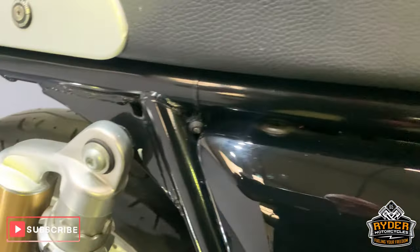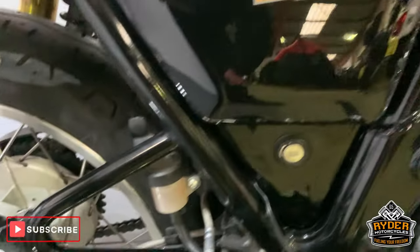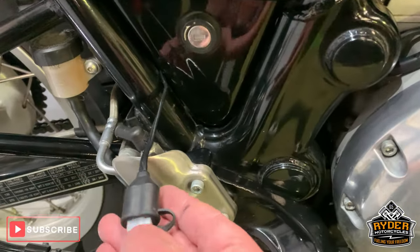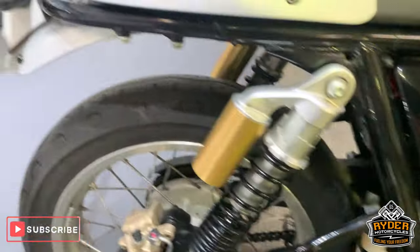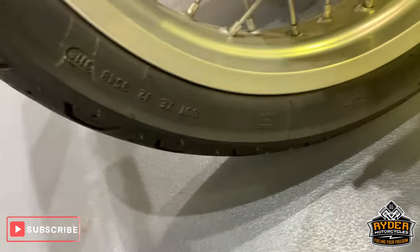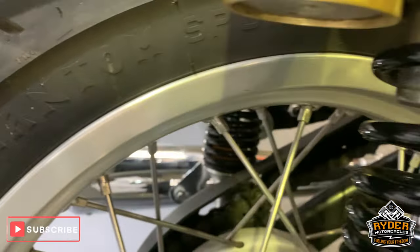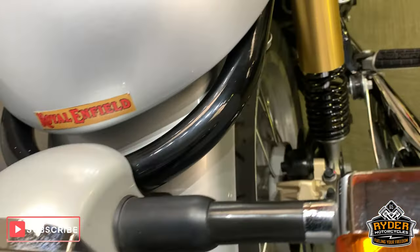All the paintwork and framework down the side there is really nice. Nice suspension, and it has got the benefit of a little charging lead there as well. Nice rear tyre, nice rear wheel there — a really nice little homage to the olden days.